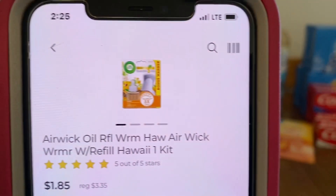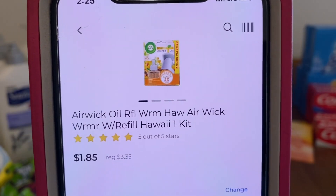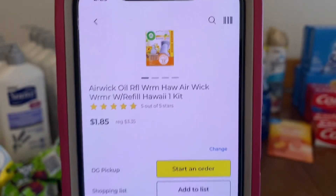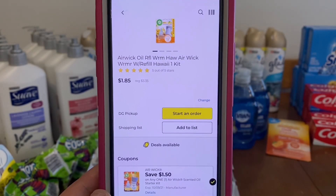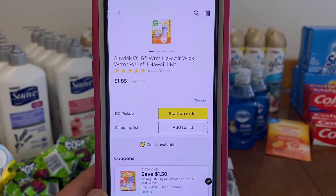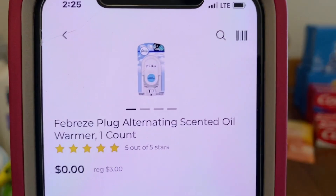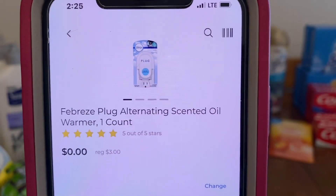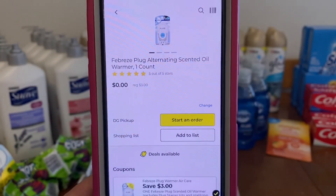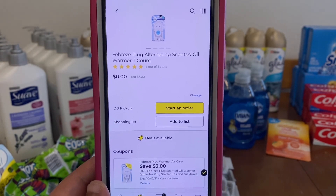We've got the Airwick Oil Warmer Refill One Kit at $3.35. We have a $1.50 digital, leaving you paying $1.85 out of pocket. We've got the Febreze Plug. They're on sale this week for $3.00, and we have a $3.00 digital, leaving you paying $0.00 out of pocket. This is a freebie.